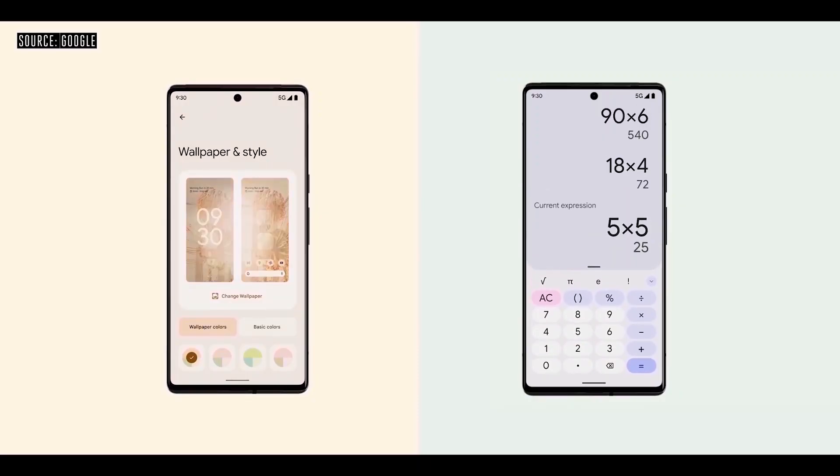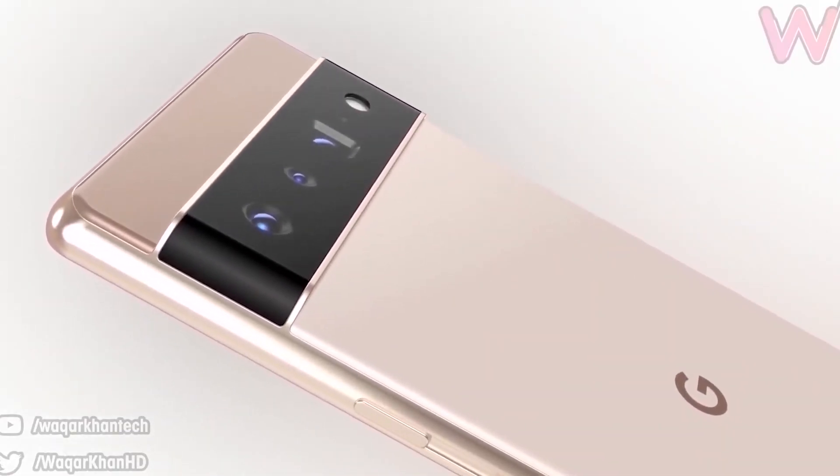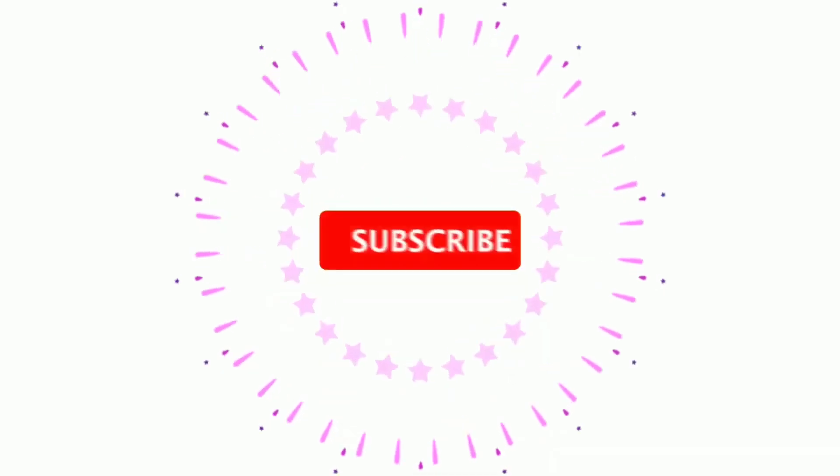I'm super excited about the pricing of the Pixel 6 series. Let me know your thoughts in the comment section below — what do you think about this new pricing? Thanks for watching, and subscribe to the channel if you want to keep yourself updated.